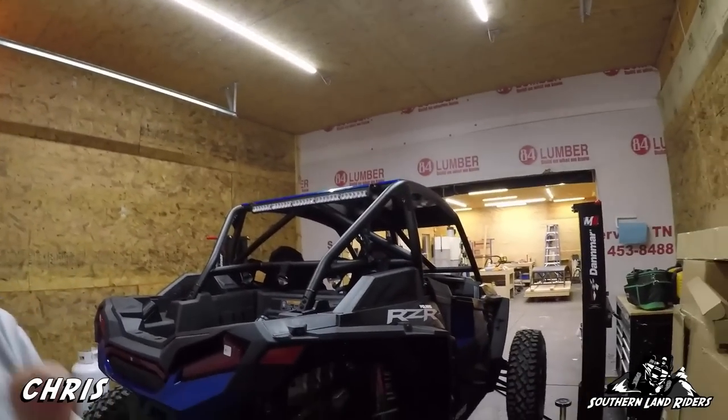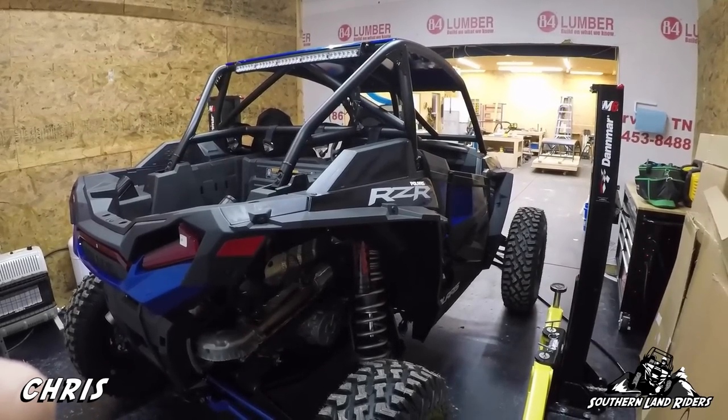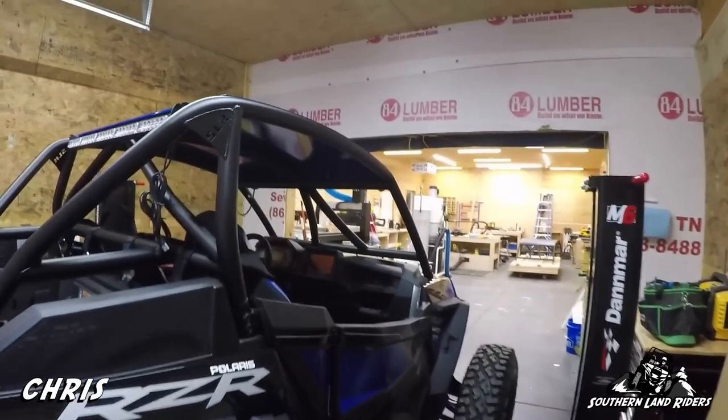I was walking around the showroom — they had a red one and I don't really like red. Tim said he had a blue one in back, still in the crate. Sold. I went to the bank, got some cash, and by the time I got back they had it completely assembled. I was off to the races. I got home and immediately called Austin and said I need a new cage.